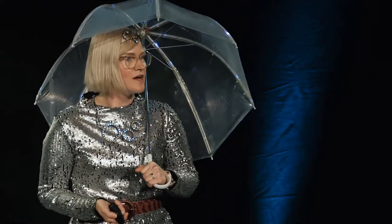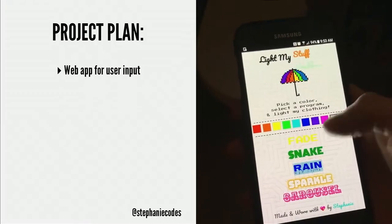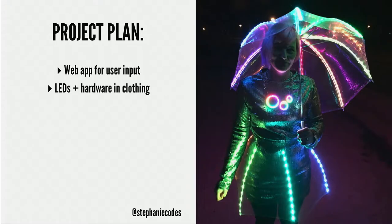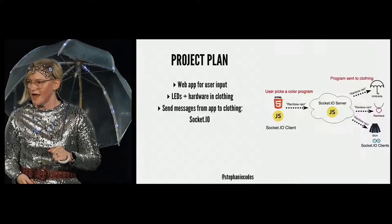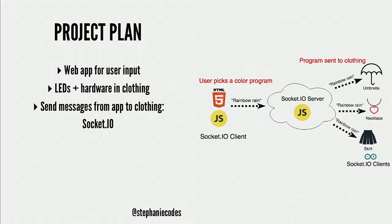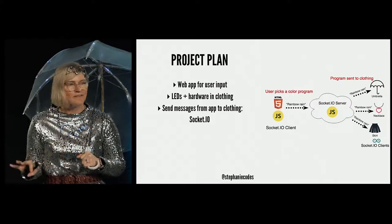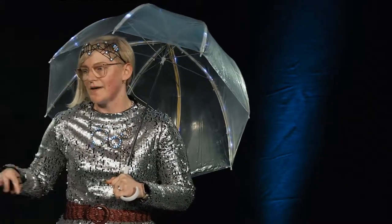I came up with a project plan. First, create a web app — a simple page where people could pick colors and pre-programmed programs to be sent to my clothing. Then actually build the clothing, hiding LEDs and hardware in it. I needed a way to communicate between the web app on a phone and my clothing. I had used Socket.io before — it's one of my favorite libraries, and that's how I handled communication between the app and the clothing.